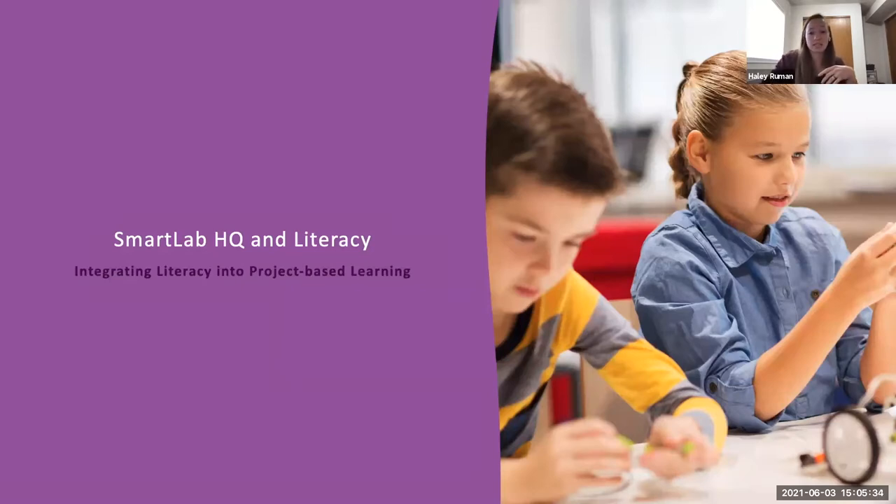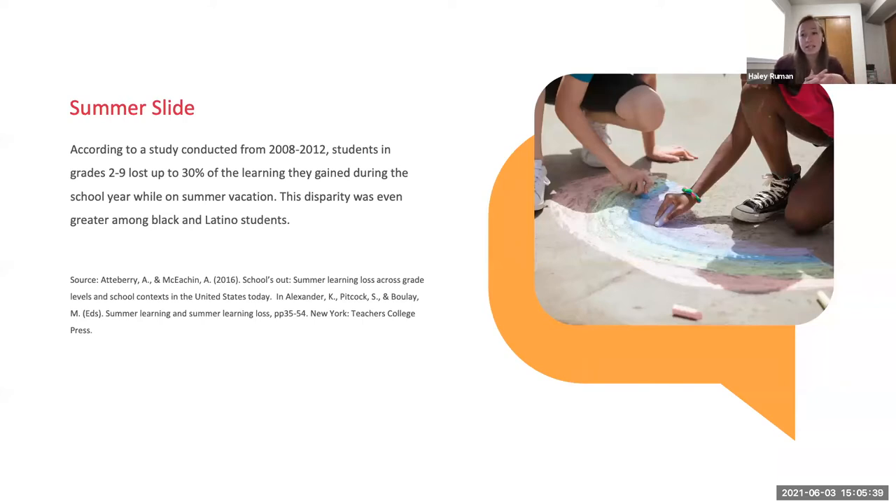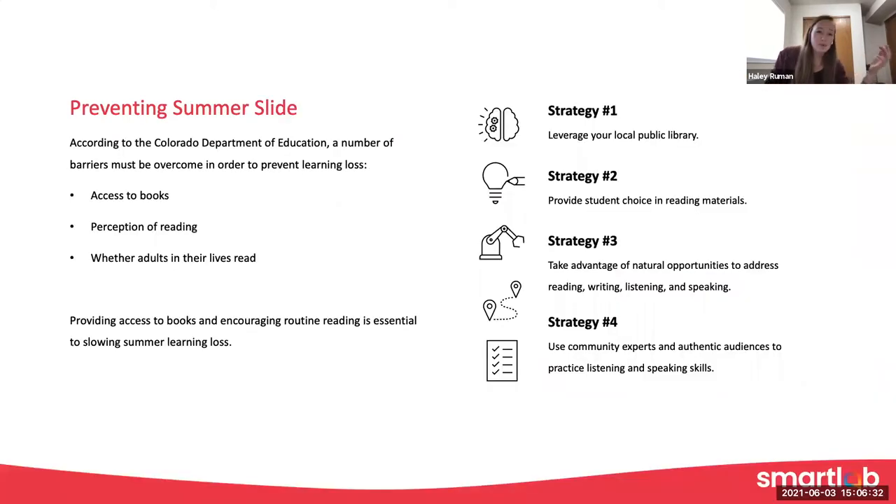We are going to talk a little bit about Summer Slide. Some data pointed to the fact that students in grades second to ninth grade lost up to 30% of the learning that they gained throughout the year, and that is a little bit higher in students of color. According to the NWEA, a research-based nonprofit that creates growth-based assessments for schools, students who experience learning loss in one summer are more likely to experience learning loss in following summers. So it's really important to give students access so they can continue to practice what they learned during the school year, specifically with literacy. Summer reading programs are always huge — definitely a big initiative for a lot of schools.